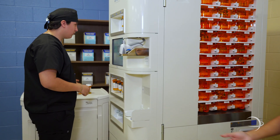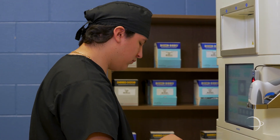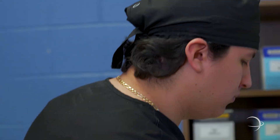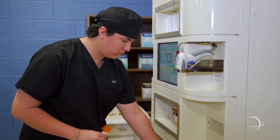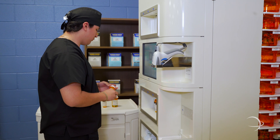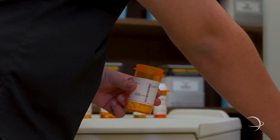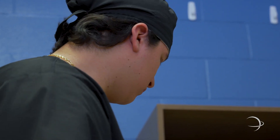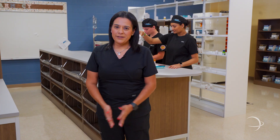At our next station we have the Kirby Lester KL60 robot. Our KL60 secure robot selects the vial, applies the label, counts exactly, and presents the perfect prescription in seconds. This robot is usually used in higher volume pharmacies, so we teach our students to properly fill, restock, and attend to the robot. In this scenario our robot has filled six prescriptions for the pharmacy and our technician is able to pull them from the robot and prepare them to be checked by the pharmacist and ready for the patient.